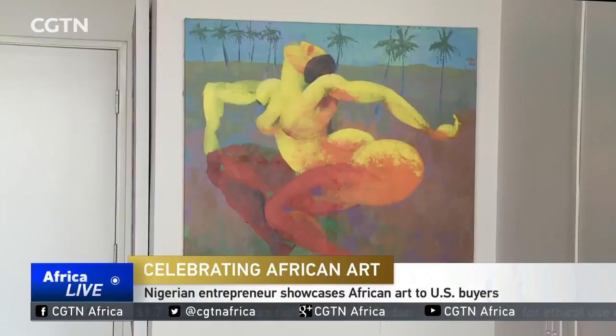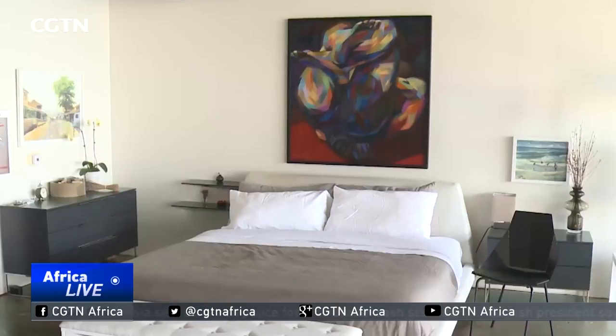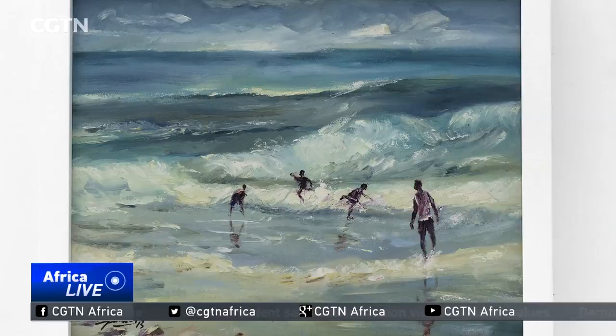Alexa, play Fele Kuti. This studio apartment is an art gallery in disguise. Some of Nigeria's best contemporary artists have work on display here — above the bed, in the office, even by the kitchen sink. "I wanted to really create a lived-in gallery space so people could experience art in the context of a living space, so they could imagine how they could live with it as well." Nigerian-born entrepreneur Olufemi Ibitayo is opening his home to offer American buyers an unconventional look at African art.